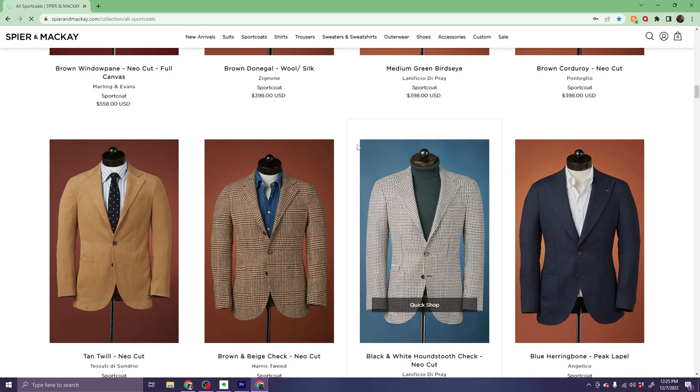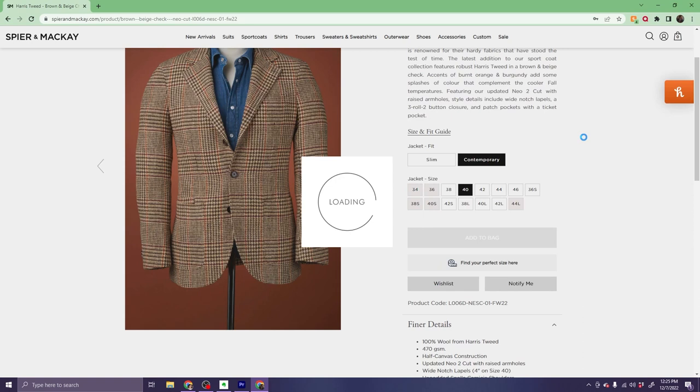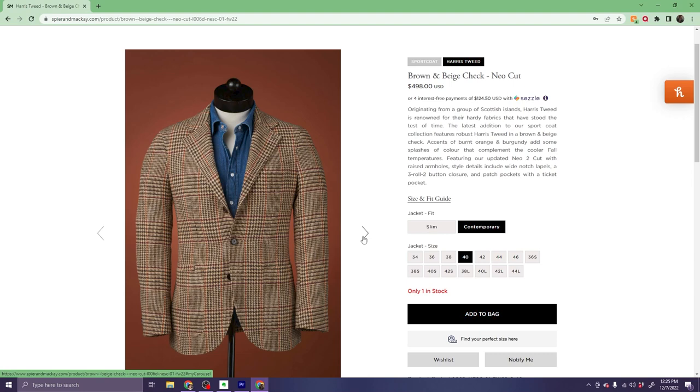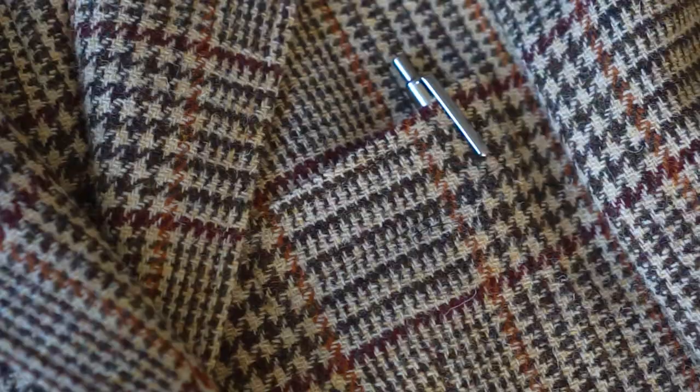I purchased the sport coat for $498 — or in other words, $500 — and it took roughly two weeks for the package to arrive. As a long-time customer of Spier and Mackay, it's still irritating how long it takes for their products to ship and arrive. Sometimes it can almost feel like the packages are being carried by horse and buggy. That said, given the quality of their garments and the price point they offer, I can't really complain too much.